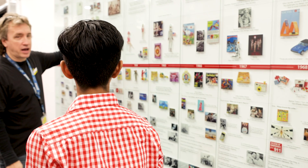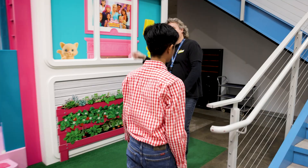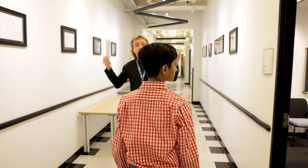Here's the milestone wall. We talked about the history of Mattel — if you want to learn about Mattel, this is sort of like an encyclopedia book.